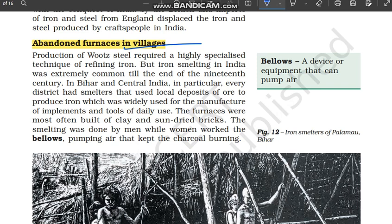We will look at the reasons why these furnaces, these buildings in which wootz steel was made, were now going to be left and were not doing their work. In the last video we have known that the Britishers came to India. Production of wootz steel requires a highly specialized technique of refining iron — you need to be specialized to produce wootz steel.